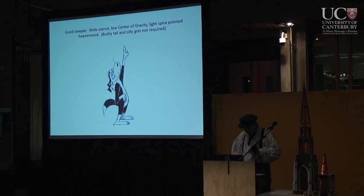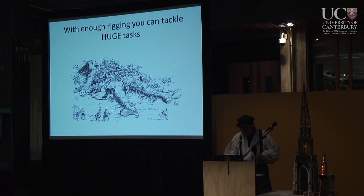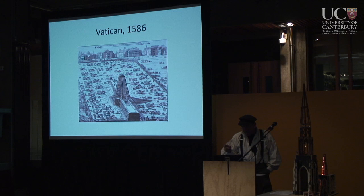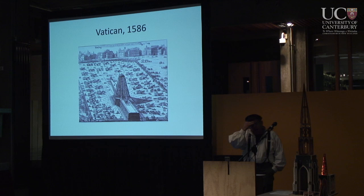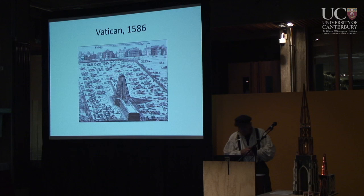With enough rigging and enough people you can do anything — you can tackle any huge task. Here's another example: raising the obelisk in St. Peter's Square, Vatican, in 1586. There were some 1,400 people and 48 captains, and they raised this thing up. People in Rome still talk about raising the obelisk.